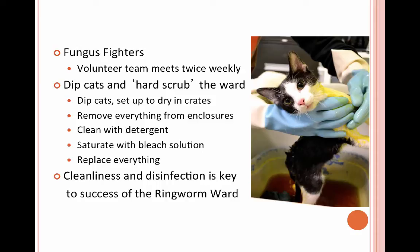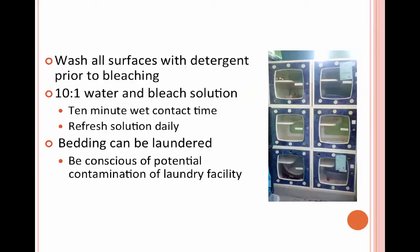We pull every cat out of their enclosures and give them the lime dip, and while they're drying in dog crates we go in and completely scrub out their enclosure. We'll pull everything out, wash it down with a detergent first — which is really important — and then saturate everything with a 10-to-1 bleach solution, letting it sit wet on the surface for at least 10 minutes. Everything — bedding, litter boxes, food, toys — is replaced fresh twice a week.